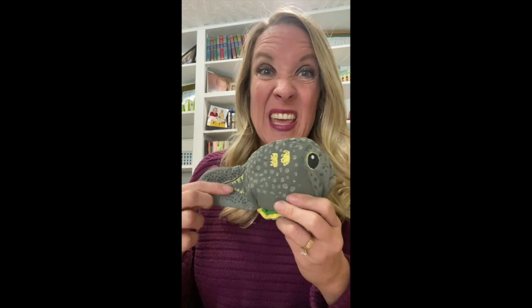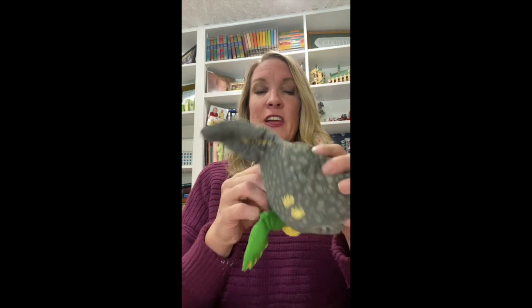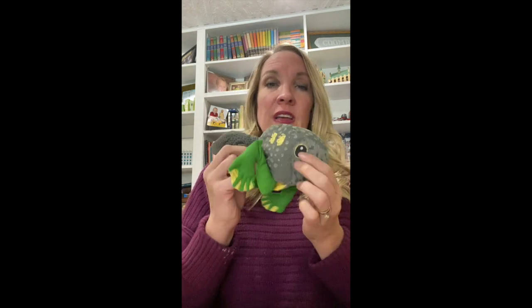I have a little tadpole here. He has a long little tail. They're kind of gray and slimy and they swim in the water and they eat. As they get bigger, the tadpole starts to grow some legs. He grows some legs. He still wants to stay in the water because he's still kind of like a fish, but he has those little legs.